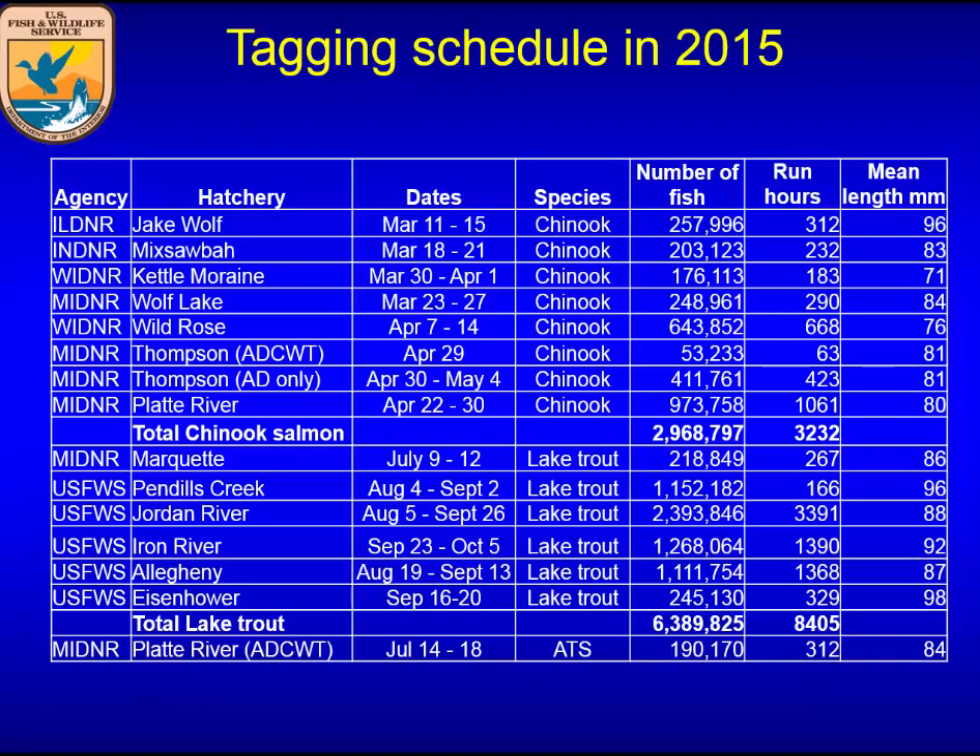The tagging schedule shows we're currently in the heat of Chinook tagging. This gives you an idea of the operation as we move through time — we're going to tag about 9 million fish this year, which includes lake trout not only for the upper Great Lakes but also for Lake Ontario and Lake Erie.